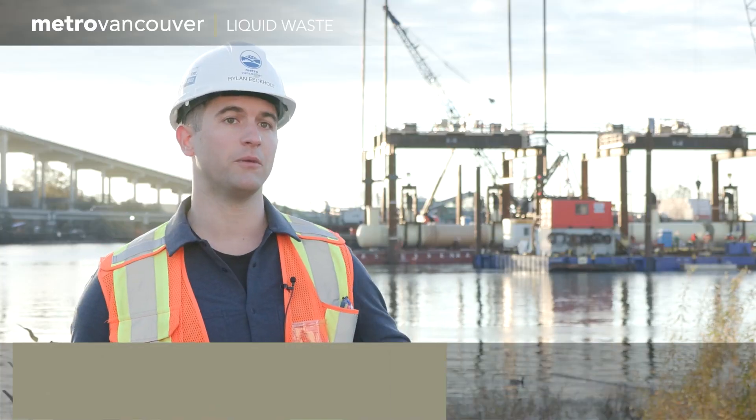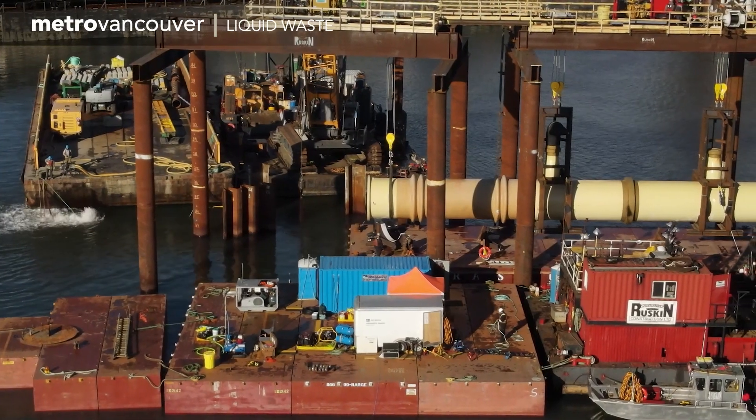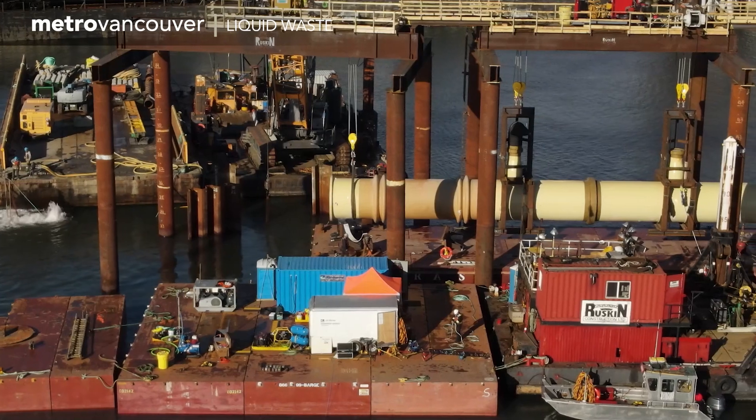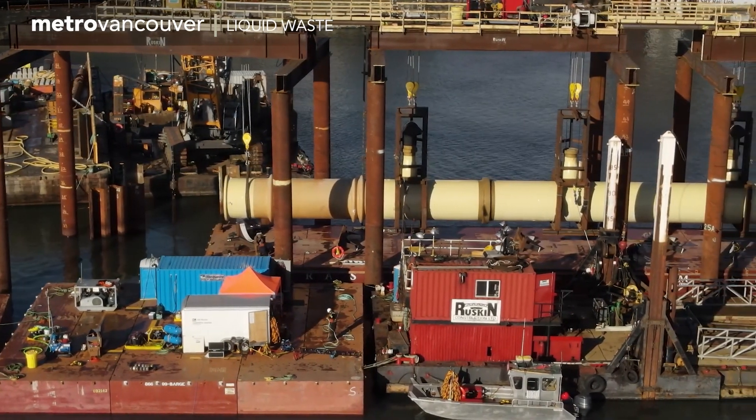As you can see behind me, we have constructed a temporary above-water structure in the Fraser River. This structure has a total of 11 winches, which will be used for vertically lowering the diffuser arm.